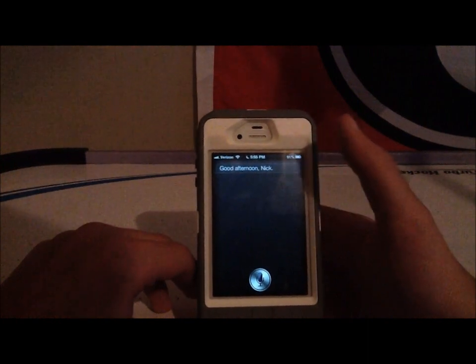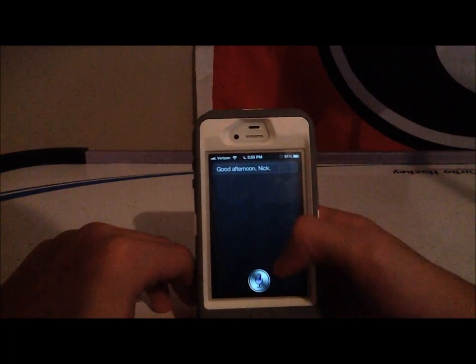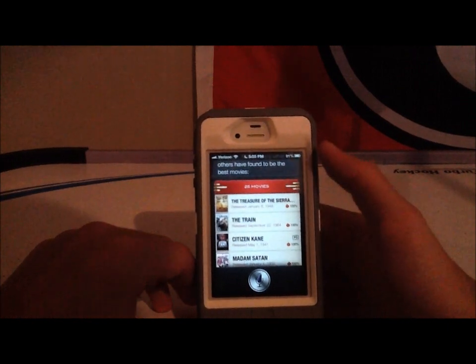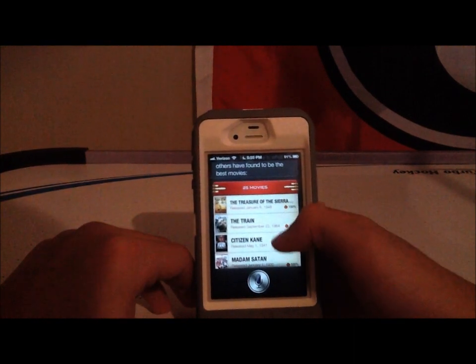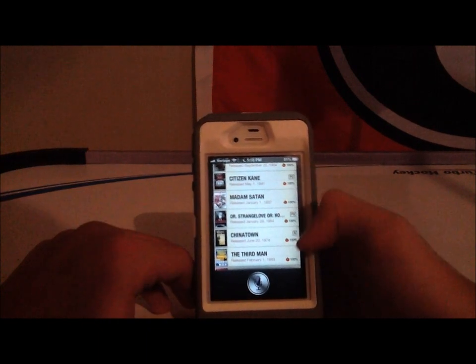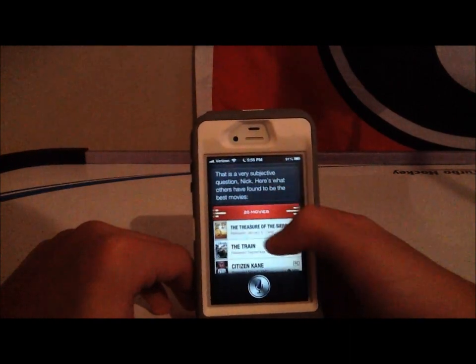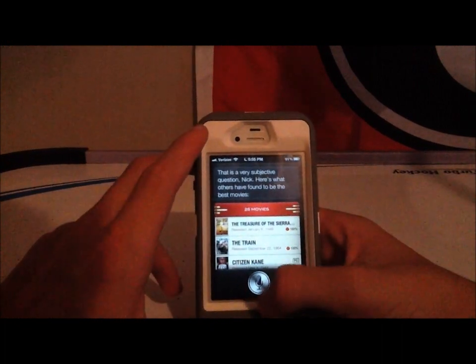Let's first ask Siri about movies. Siri, what are some good movies? She says: 'That is a very subjective question. Here's what others have found to be the best movies.' So as you can see, it pulls up some of the highest-ranked videos — 100, 100 scores up here. Pretty cool. Then you just click on one, go down, and you can read about it or buy or rent on iTunes. It's pretty cool.